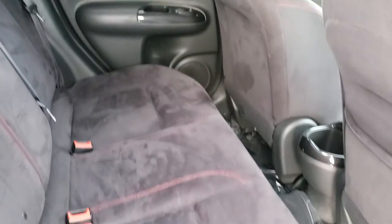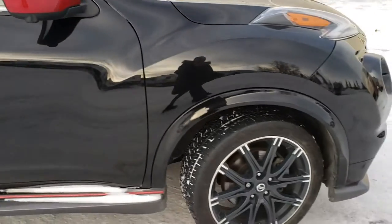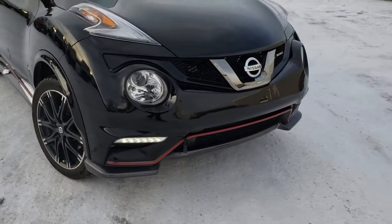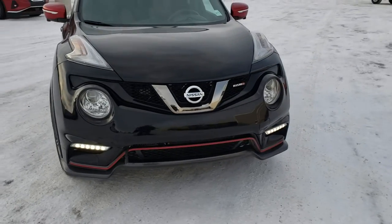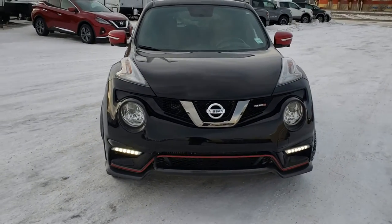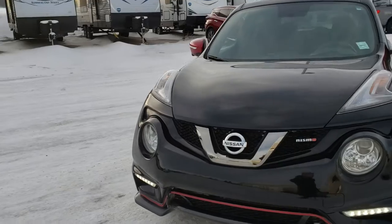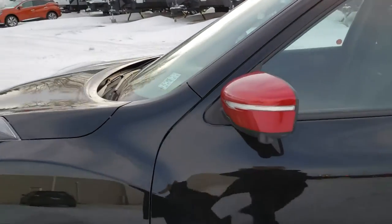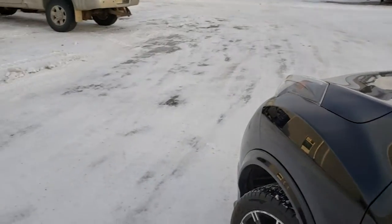Very nice clean cloth interior. This Juke is black in color with red accents.